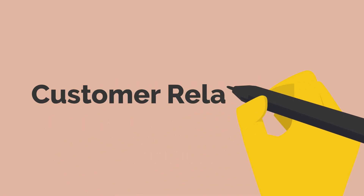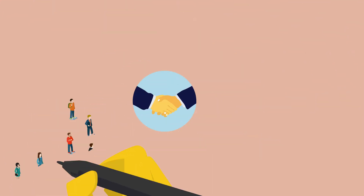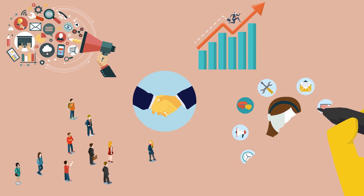CRM stands for Customer Relationship Management. It's a tool or system that helps businesses manage their interactions with current and potential customers. It can include everything from sales and marketing to customer service and support.